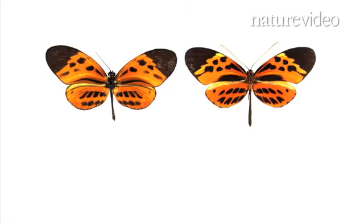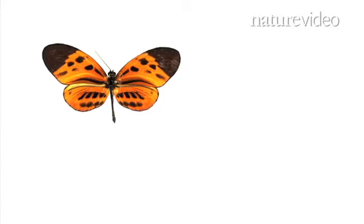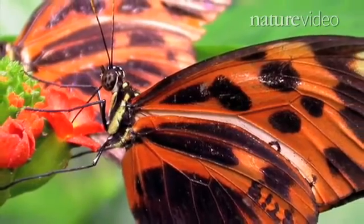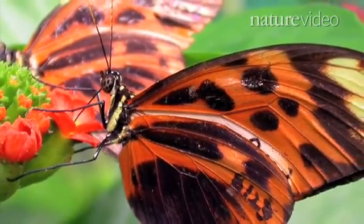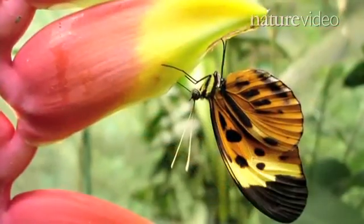Their similar appearance makes them part of a cooperative that protects them from being eaten. While scientists knew Müllerian mimicry was at work in these butterflies, it was unclear how Heliconius could derive so many different wing patterns from only one set of genes.